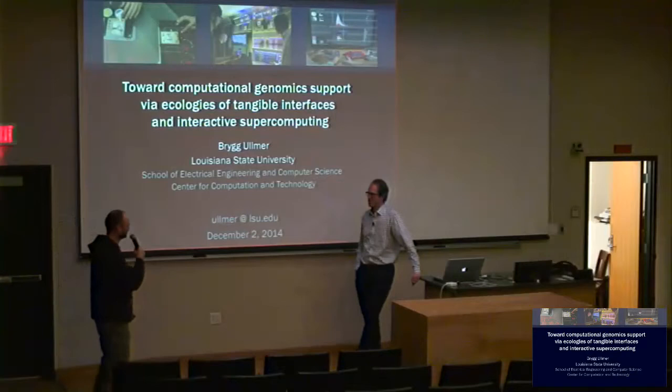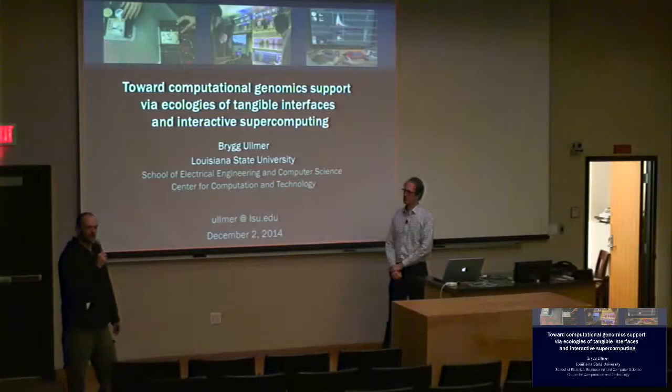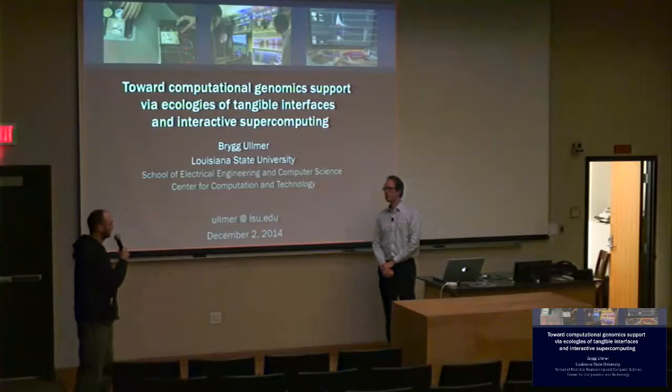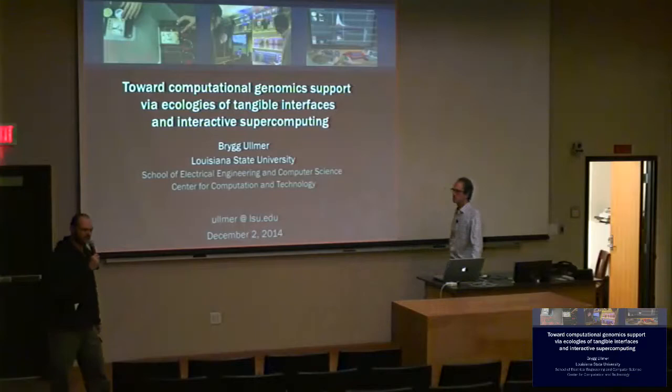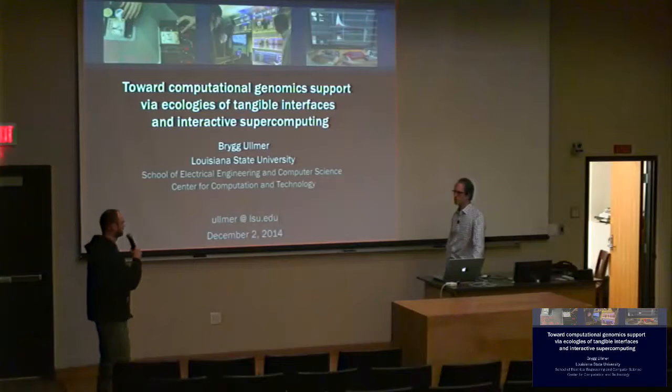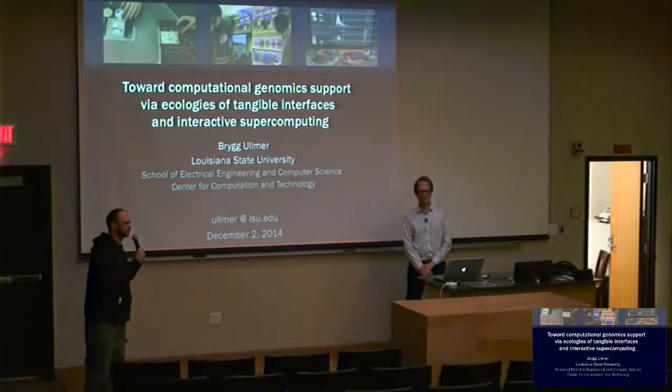At CCT, he leads the cultural computing focus area, which involves currently about 15 faculty from different departments at LSU — arts, music, engineering, business, and mass communication. He also serves as director for the Bioinformatics Corps at the Louisiana Biomedical Research Network, one of our sponsors.